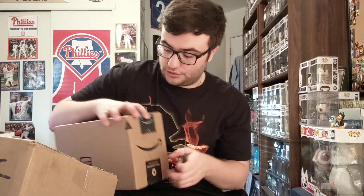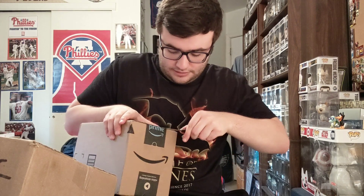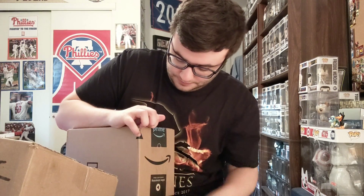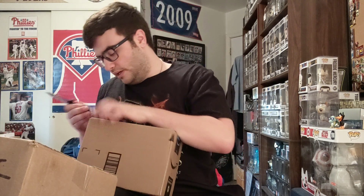I need a new knife, guys. People have been commenting about it and they're right — this one is done, it's lived its day. Let me get this box open without flashing my address.